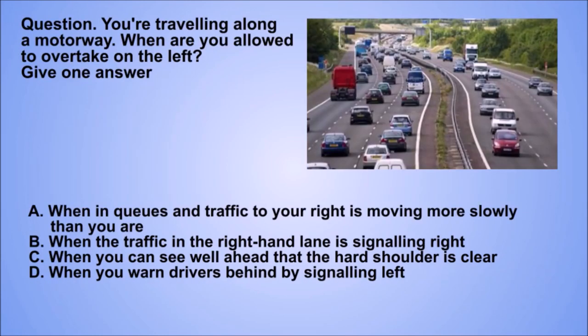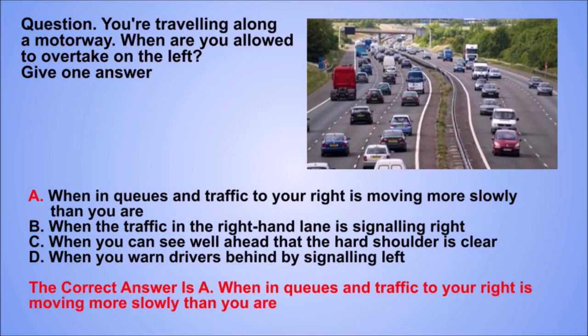Question. You're travelling along a motorway. When are you allowed to overtake on the left? Give one answer. A. When in queues and traffic to your right is moving more slowly than you are. B. When the traffic in the right-hand lane is signalling right. C. When you can see well ahead that the hard shoulder is clear. D. When you warn drivers behind by signalling left. The correct answer is A. When in queues and traffic to your right is moving more slowly than you are.